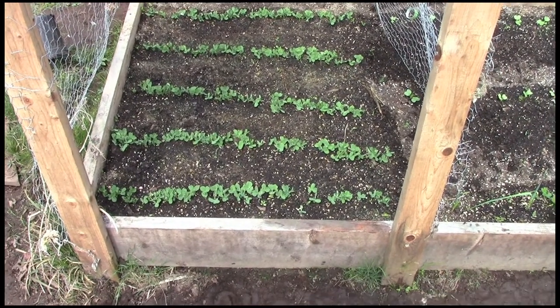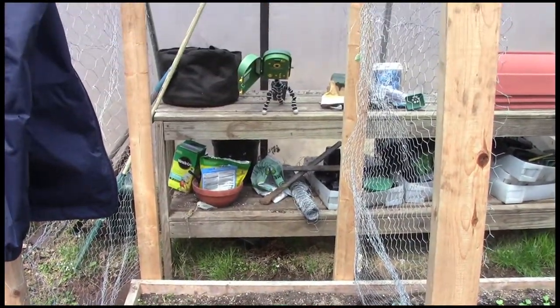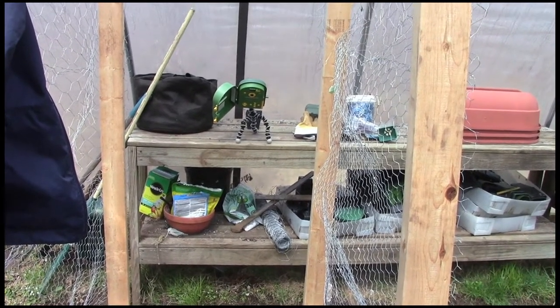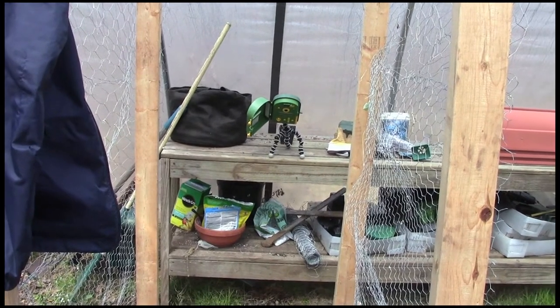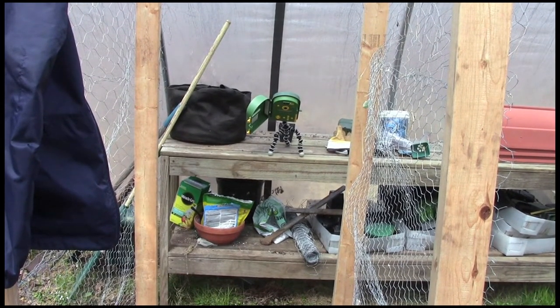Thank you very much for watching. That concludes this little look around at what I'm up to in here. I just wanted to show you that the plant cam over there is watching the peas, so sometime there will be a time lapse, hopefully, of the peas growing and blooming.